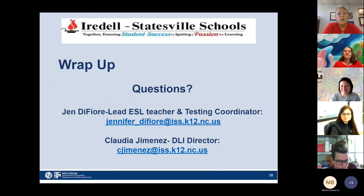That's a quick wrap-up of what our program looks like, and I wanted to open it up for any questions you might have.